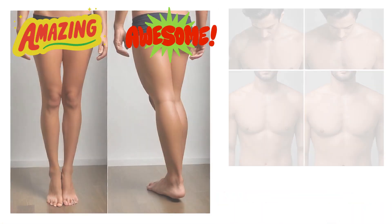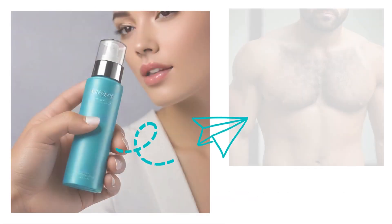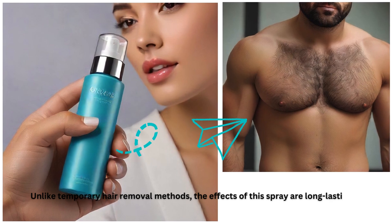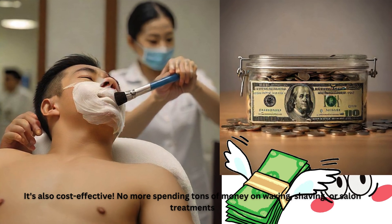You'll start seeing results fast, with significant hair reduction in just a few weeks. Unlike temporary hair removal methods, the effects of the spray are long-lasting, giving you smooth skin. It's also cost-effective — no more spending tons of money on waxing, shaving, or salon treatments.